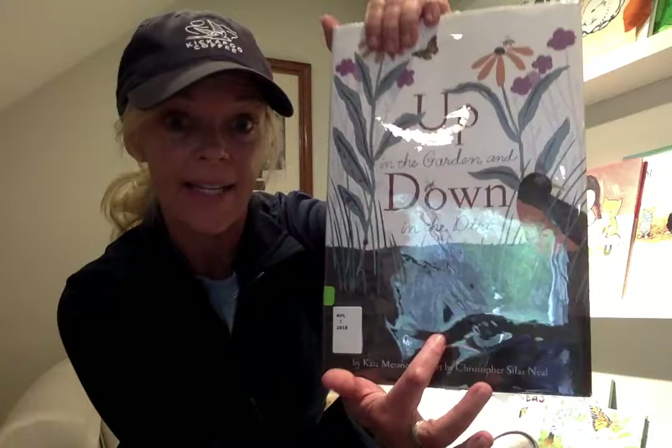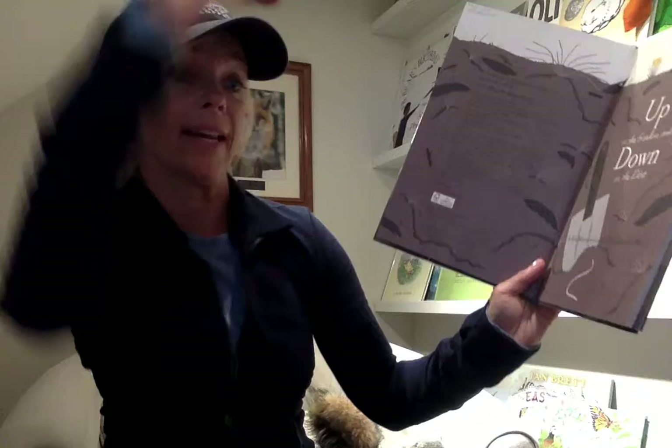All right. The last story, if you can stay with us — I hope so — is really cool. It celebrates all the wonders, not only in the garden above, but what's happening down in the dirt. All the adventures. Are you ready? Up in the Garden and Down in the Dirt.